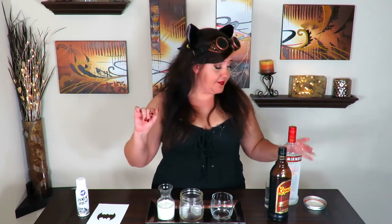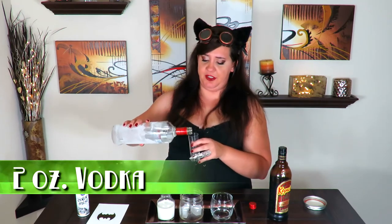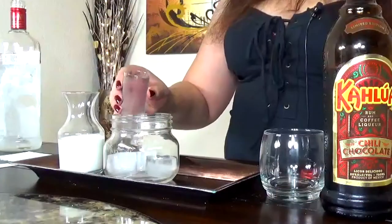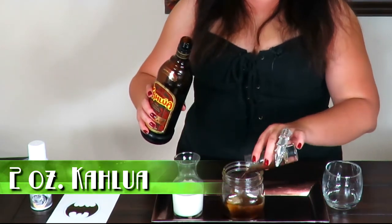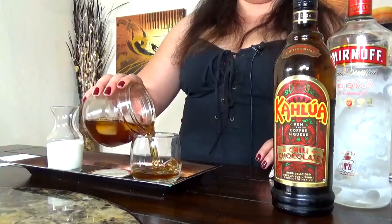First off, we need to take care of the base. We're gonna take our vodka — any kind will do. You're not really looking for a flavored vodka, because you want the flavor of the Kahlua to really set the pace for this drink. Next, we're gonna use two ounces of the Kahlua. Give this a little bit of a shake to cool down that Kahlua, and then we're gonna add it to the drink. Pour it all in with the ice cubes.